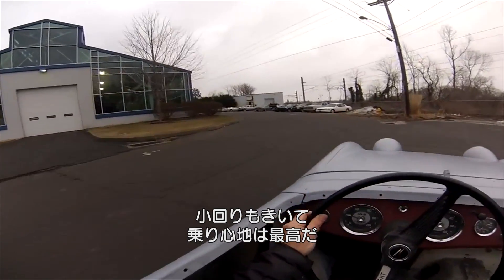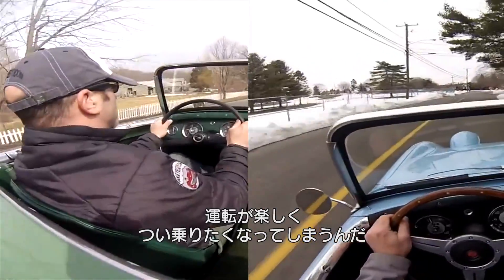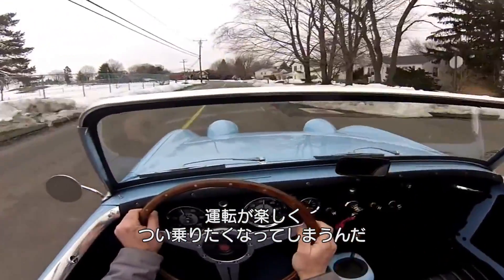They're very nimble, the steering is really quick. They're never going to win a drag race because they have tiny little engines, but they're great fun to fling into turns. It's a really fun car to drive.